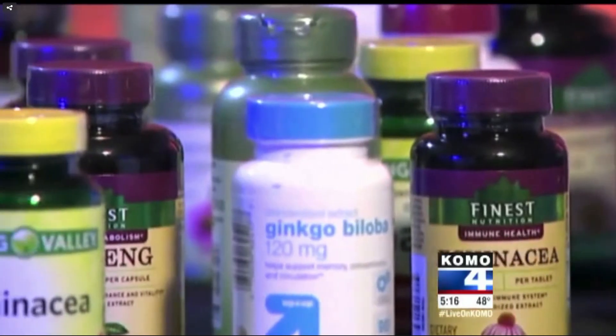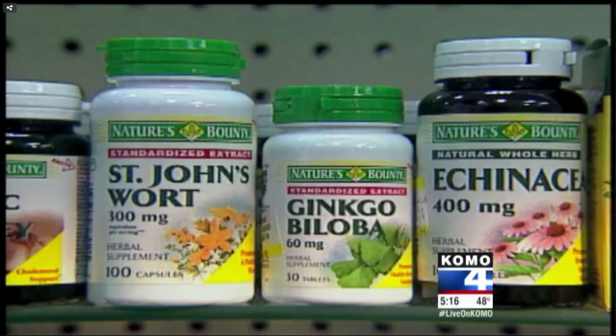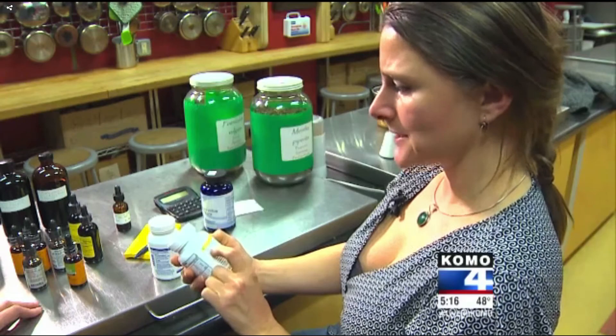Now it's up to a savvy consumer. In the case of Walmart, authorities found its ginkgo biloba — a memory enhancer — contained radish powder, house plants, and wheat.